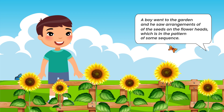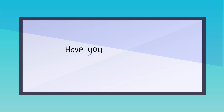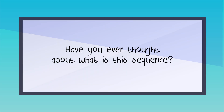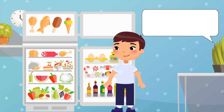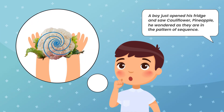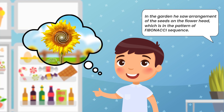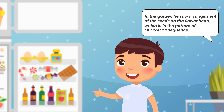A boy went to the garden and saw the arrangements of seeds on the flower heads, which were in the pattern of some sequence. Have you ever thought about what this sequence is? A boy opened his fridge and saw cauliflower and pineapple, and he wondered — they too are arranged in the pattern of the Fibonacci sequence.